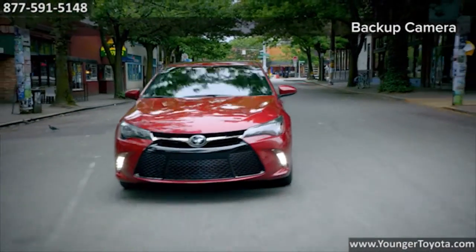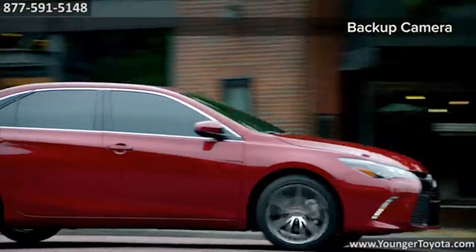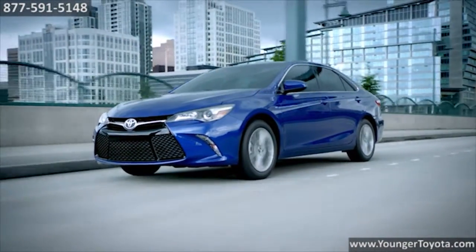And with features like blind spot monitor and rear cross-traffic alert, Camry keeps its eyes where you can't. The 2016 Toyota Camry.